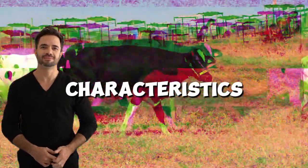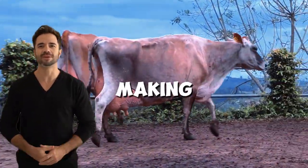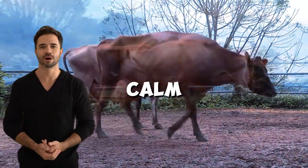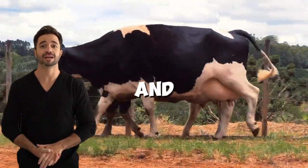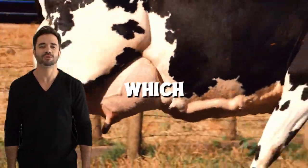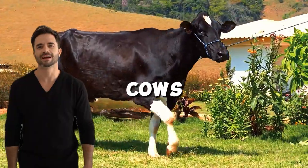In terms of physical characteristics and behavior, Holstein-Jersey animals are generally more compact than pure Holsteins, making them easier to handle in intensive grazing systems. At the same time, they maintain a calm and cooperative temperament, making them ideal for small producers and family operations. These cows also show a balance in body weight and milk-producing ability, which reduces the incidence of metabolic problems like ketosis or hypocalcemia, common in high-production Holstein cows.